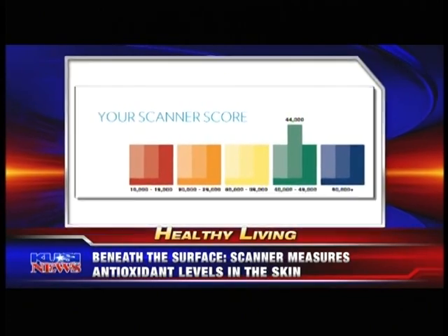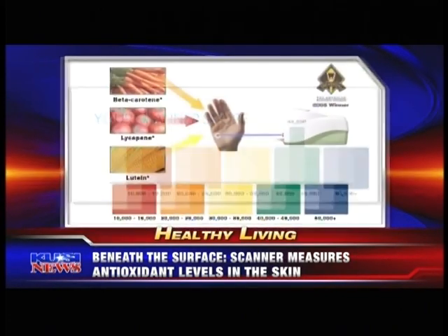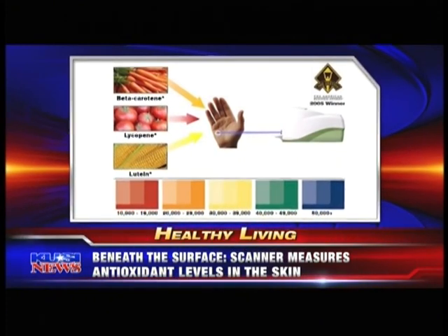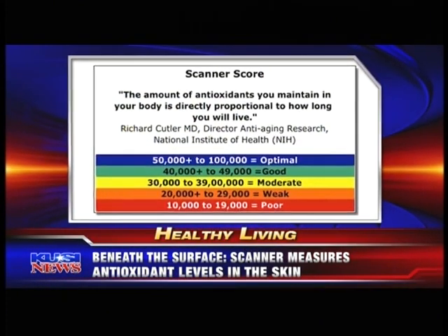In less than a minute, the scanner gives you a skin carotenoid score, or SCS. Low is at the red part of the spectrum, high is purple. The score shows if your diet, lifestyle, and supplements you may be taking are giving you the protection you need for better health.